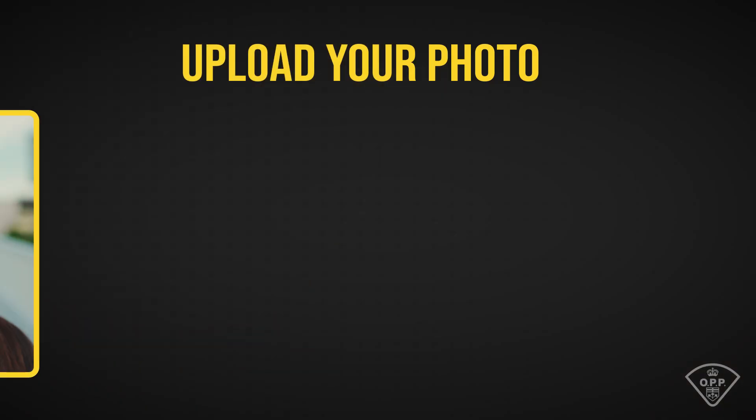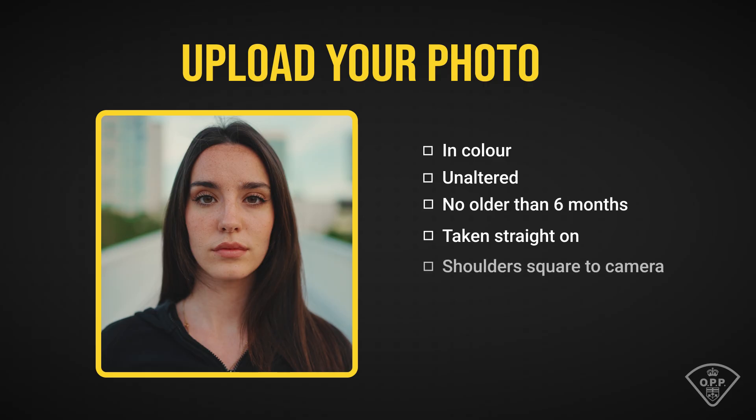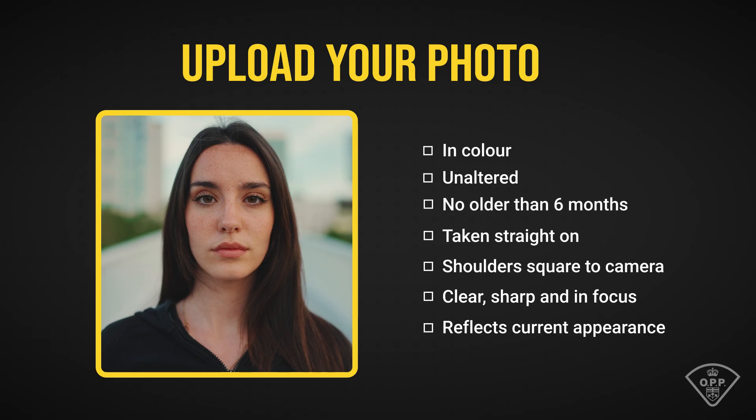The first section of your application is all about your personal information. You'll find a disclaimer explaining why we collect this data and how it helps assess your suitability for the role, along with contact details if you need assistance. At the bottom, you'll be asked to upload a recent photo. It must be in color, unaltered, and no older than six months. For the best results, ensure the photo is taken straight on with your shoulders square to the camera — keep it sharp, focused, and reflective of your current appearance.